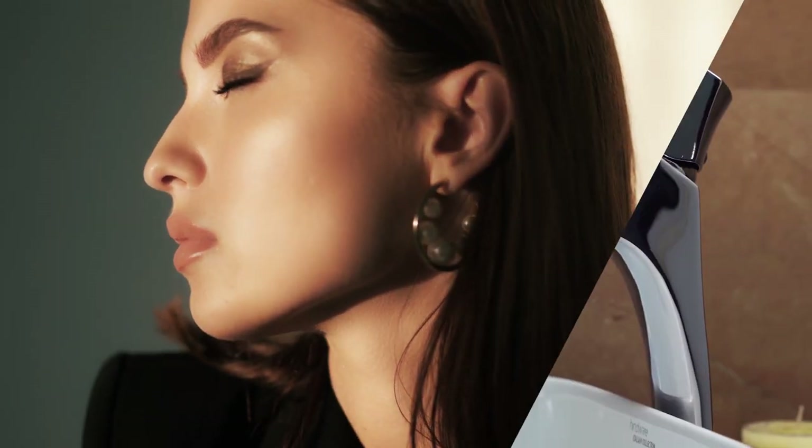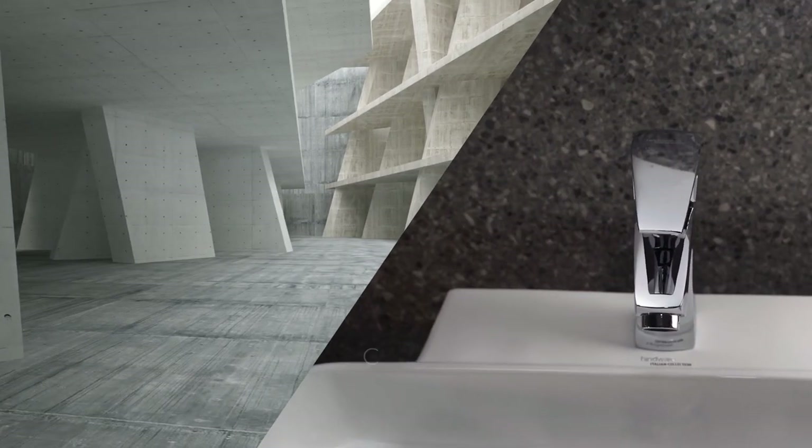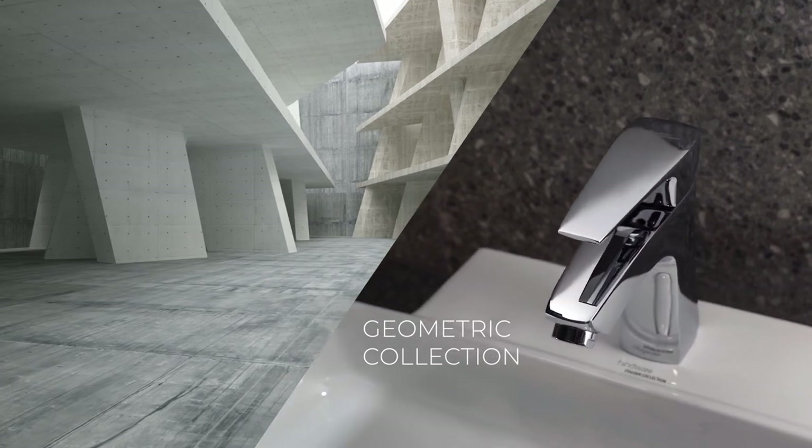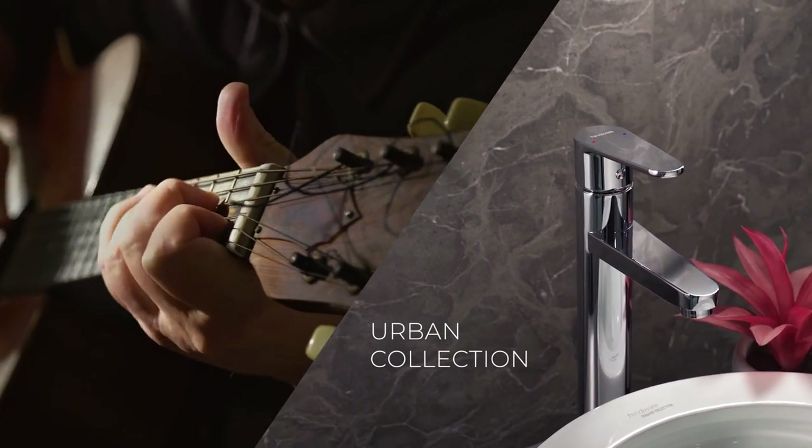Presenting the Glamour Collection, designed for those who love to up the glam quotient. With clean lines and contours, the geometric collection is shaped to keep it sleek, perfect for the uber youth who loves to keep up with trends.